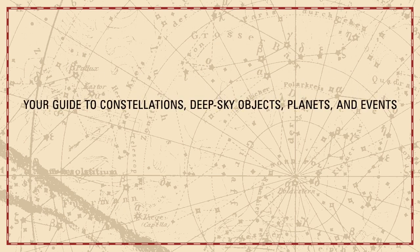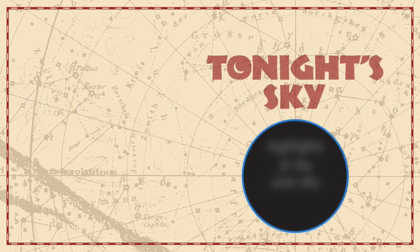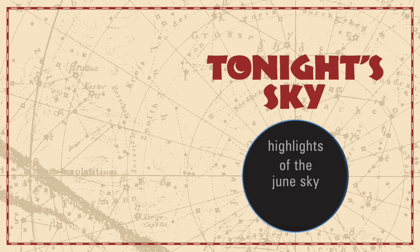Your Guide to Constellations, Deep Sky Objects, Planets, and Events. Tonight's Sky: Highlights of the June Sky.